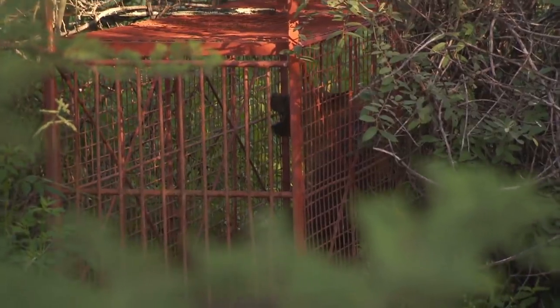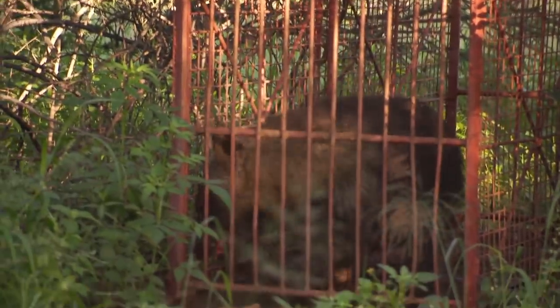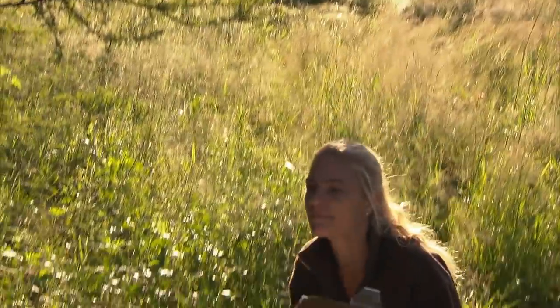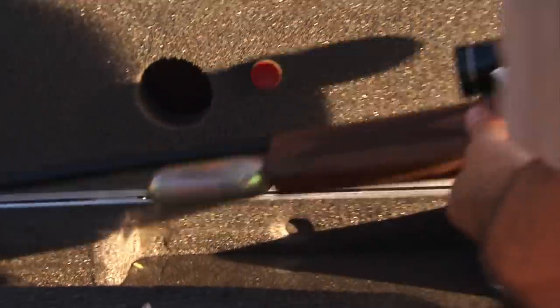I've never seen a brown hyena before. They occur in the harshest of places, like along the Skeleton Coast here in Namibia, where they live off virtually anything they can find. It weighs about 40 to 50 kilograms — that's big, a sort of large Rottweiler size. Fitting the hyena with a radio tracking implant will give Natasha and the other guides their first real chance to study the life of this shy species. By following this female, we're going to learn a huge amount — not only about brown hyenas, but the relationship between different species. But first, we have to sedate it.